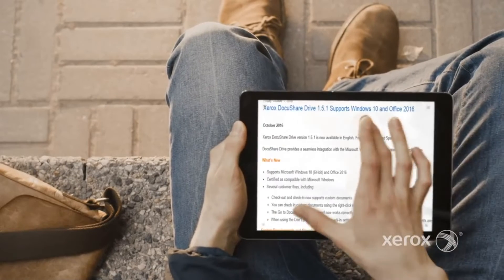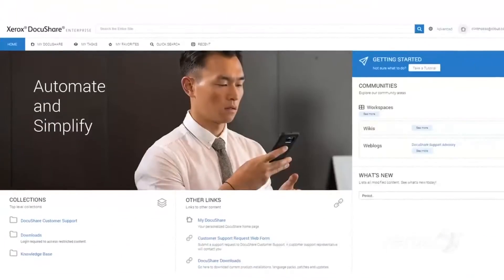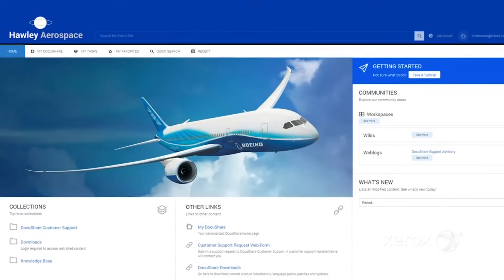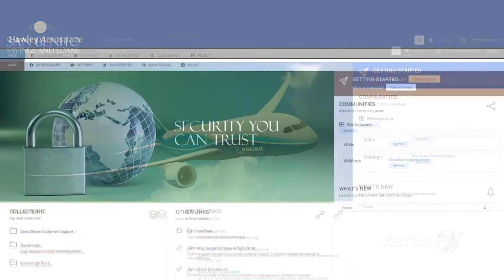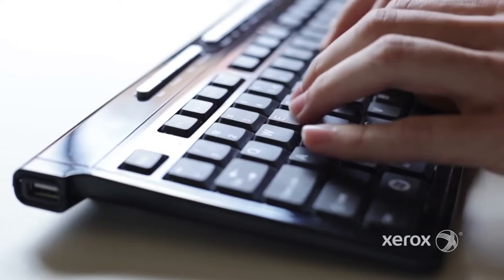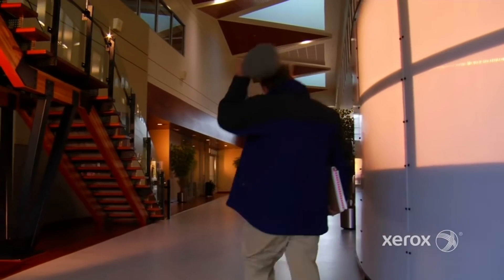First, DocuShare 7 introduces an all-new intuitive mobile-friendly web interface that lets you set up your workspace the way you want it. You can personalize the UI, configure it with company branding, and access it from mobile devices and desktops. Whatever your productivity needs may be, DocuShare 7 has them covered.